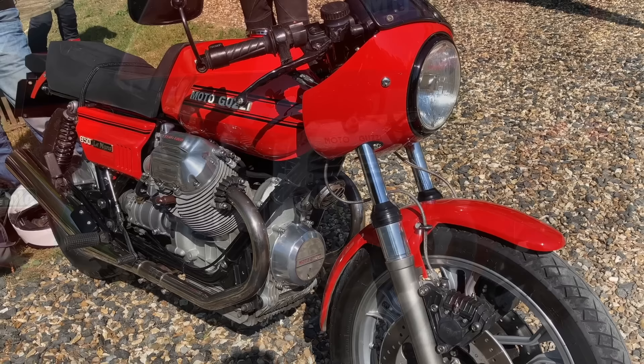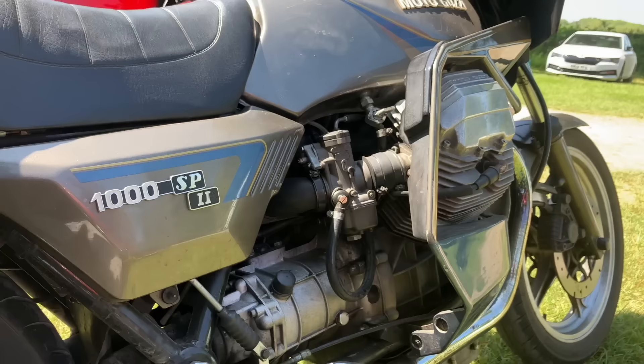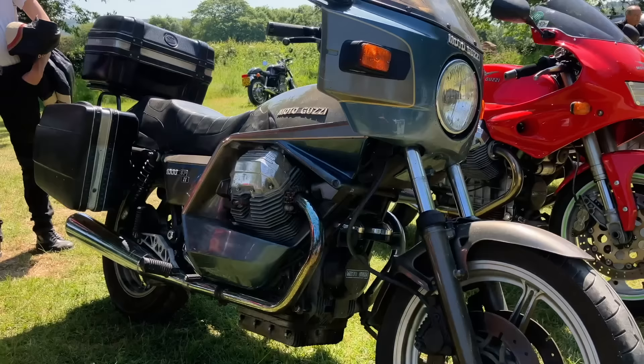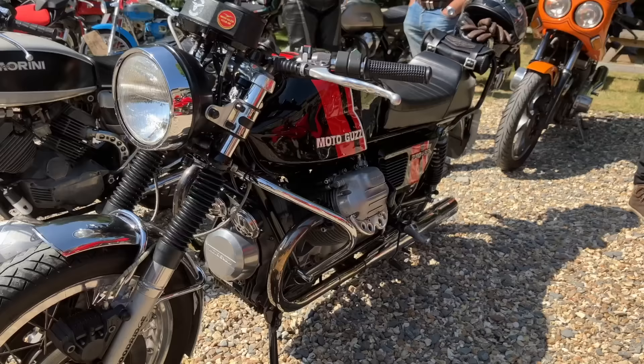Moto Guzzi. Moto Guzzi was founded in 1921 in Mandello del Lario, where the factory still remains to this day, and they are without a doubt the company most synonymous with this particular engine layout, having used it from the late 60s right up until the present day. Work on the design started all the way back in 1957, when Guzzi had first pulled out of Grand Prix racing. But with fairly low funds, it took them a long time — just over a decade — to finally get the machines into production. Early machines were fairly low performance and quite heavy. However, the arrival of Lino Tonti would change that.